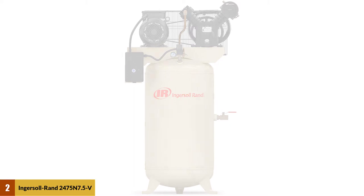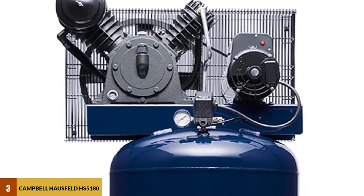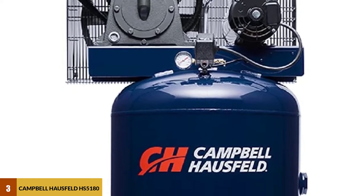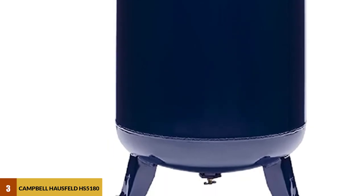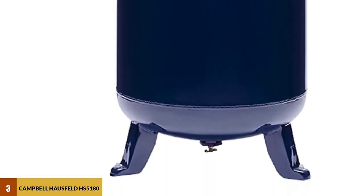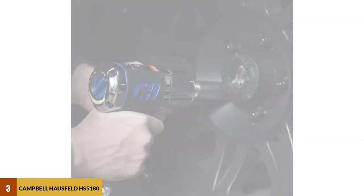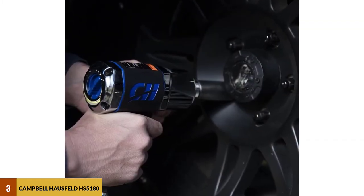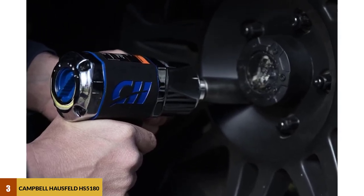At number three: the Campbell Hausfeld HS5180. This product is an affordable machine with excellent performance. It comes with a two-stage air compressor that can provide a continuous air supply up to 4X PSI, powered by a 5 horsepower electric motor that is quiet and efficient.